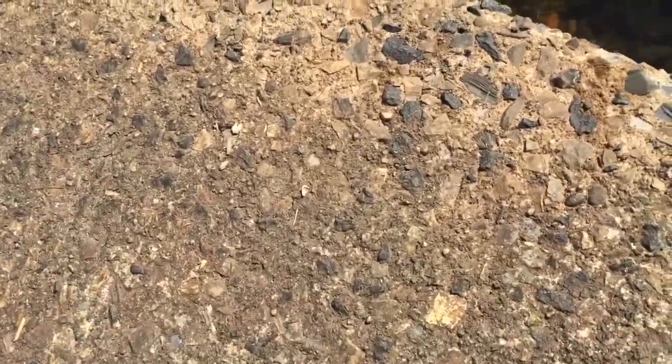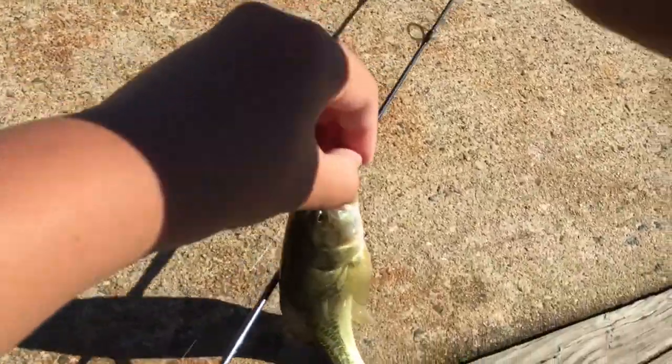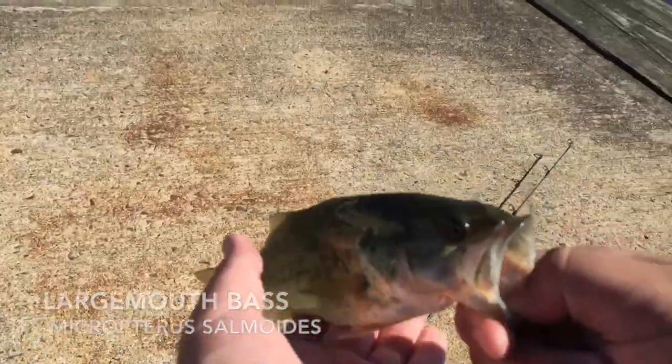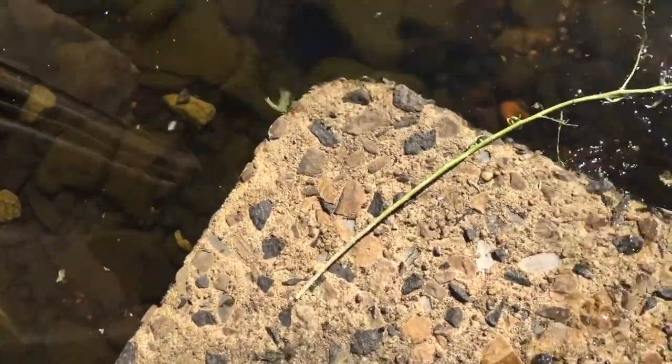Got one? That's another one — that's a bass. Oh it's a bass. Is it spotted? No, it's a largemouth — they have smaller eyes. We just need a chain pickerel and we're going to have the Jersey Slam, bro. We just need a pickerel — there's a pickerel here.